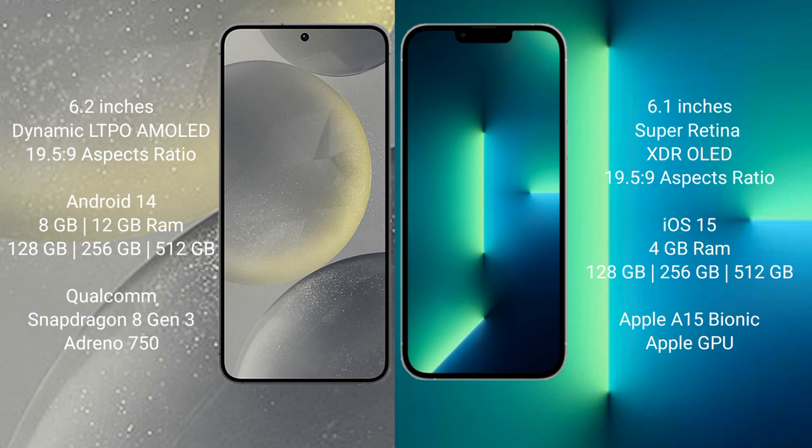Samsung Galaxy S24 runs on the Android 14 operating system. iPhone 13 runs on the iOS 15 operating system.